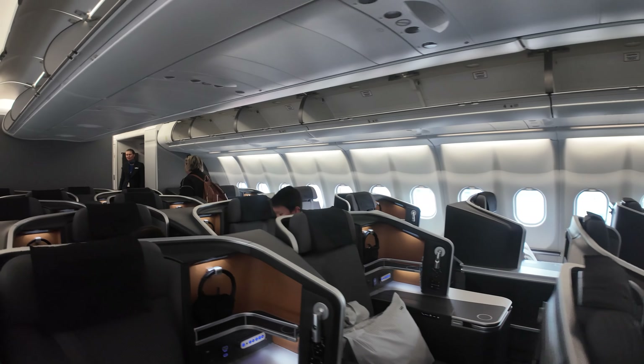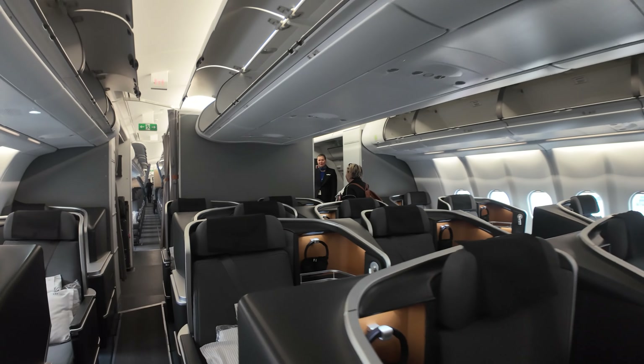SAS is now part of SkyTeam, but before the change I got to experience their business class on their Airbus A330. Was their service up to SkyTeam standards? From a modern cabin design to gourmet meals and an overnight journey across the Atlantic — let's find out together. We will dive deep into the seats, the food, and of course the bed. Stay with me because at the end of the review I will reveal whether SAS truly lives up to the hype or if they have room for improvement.